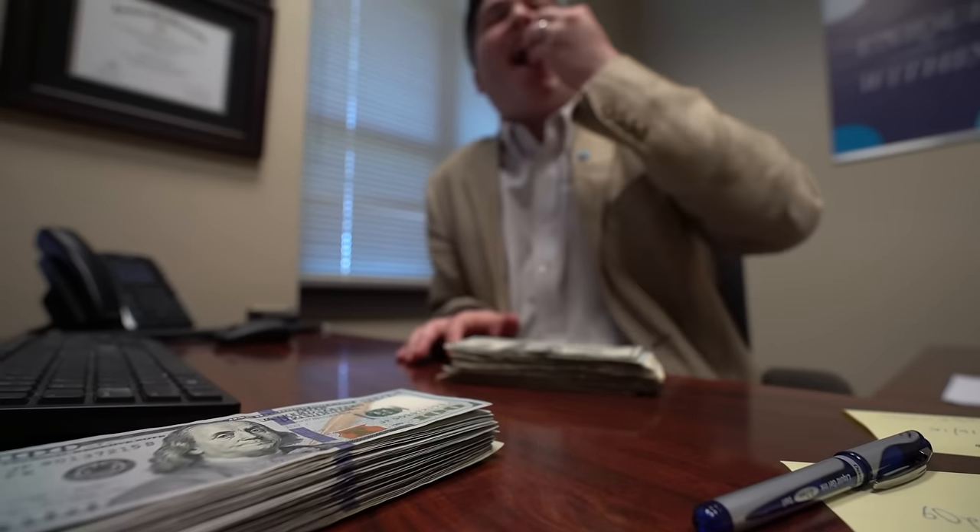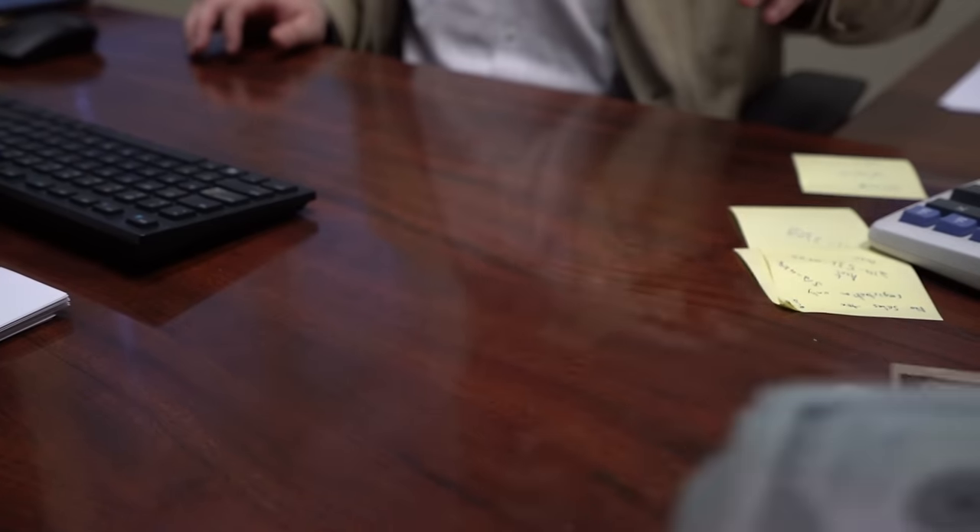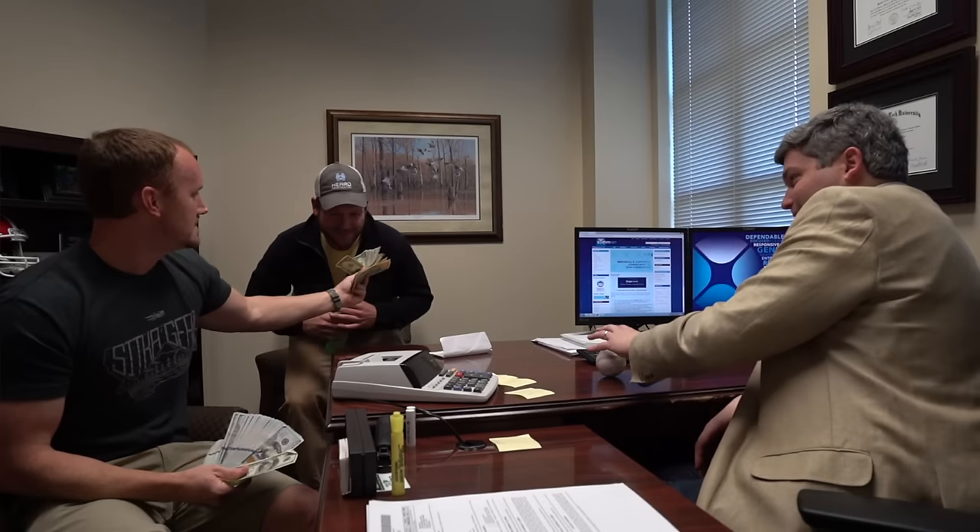So we went to see our buddy Neil, who's a banker, to borrow a little cash. We met with the bank, got a loan, closed on the house, and boom — the house is ours. Easy part's over.